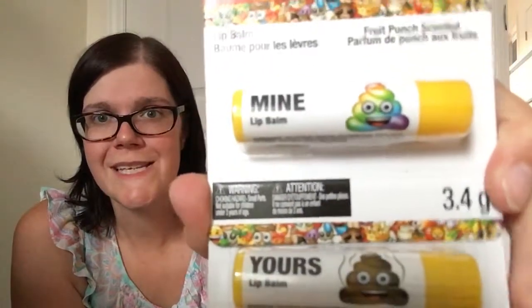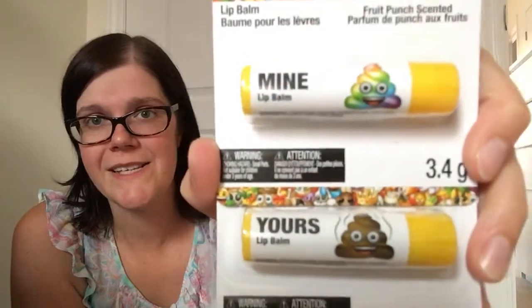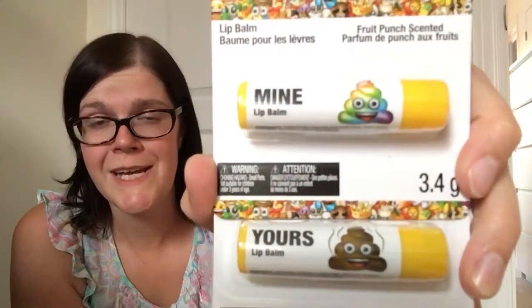I also picked up lip balms for my daughter — she calls it lipstick, which I'm fine with since they don't add any color. But she likes putting them on thinking it's lipstick. I thought these were so cute because she loves emojis and especially the poop emoji. So I got these two — one says 'mine' and it's a rainbow poop emoji.